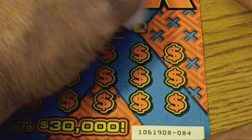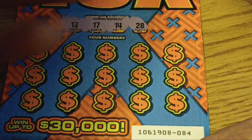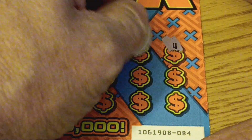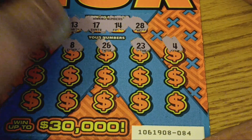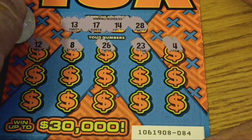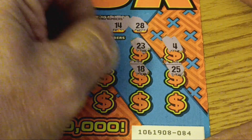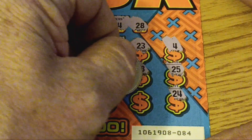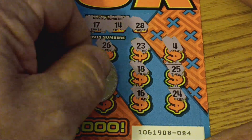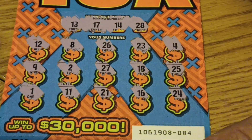Ticket 84 numbers: 28, 14, 17, and lucky 13. See if it's lucky again. Coming up: 4, 23, 26. Number 8, too low. Nothing under the 13. Too low. 25, 18, one off. 27, one off, too low. Number 9. Last row: 24, 16, 21. 11's too low and number 1 is too low. Nothing on ticket 84.